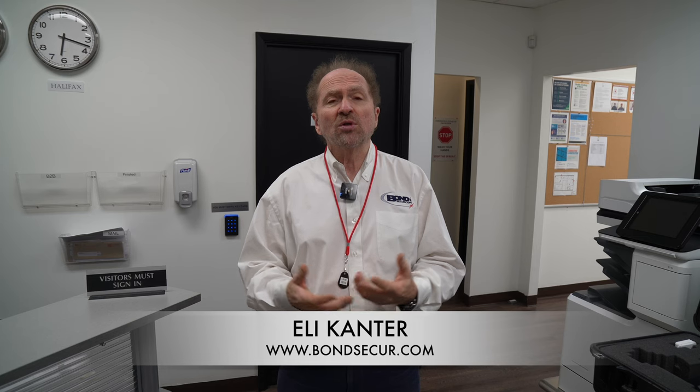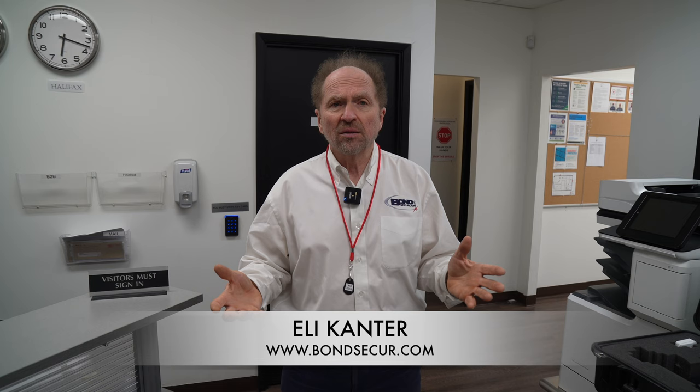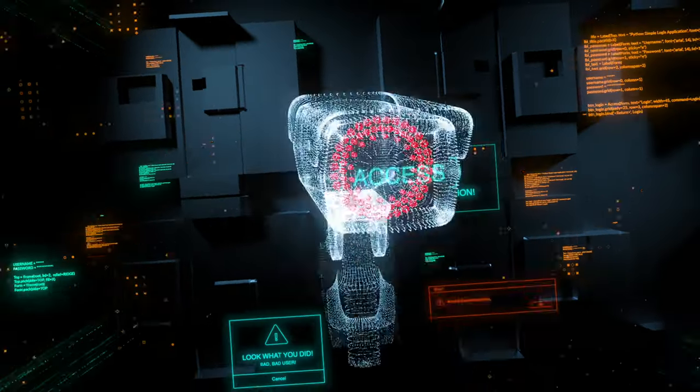BondSecureCom can help you design a system and provide all the services required from A to Z. We're here to be your partner. Thank you.